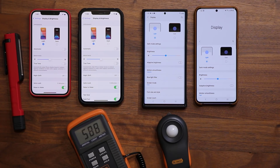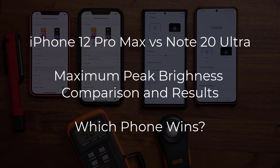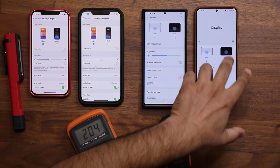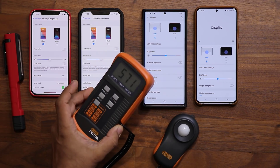Hey guys, Sock here from Sock E-Ticket. In today's video we are going to be comparing the brightness levels — the peak brightness levels — of the iPhone 12 Pro Max versus a Note 20 Ultra. I also brought in an iPhone 12 and a Samsung Galaxy S20 Ultra to add a little diversity to the test. This thing right here is a lux meter.